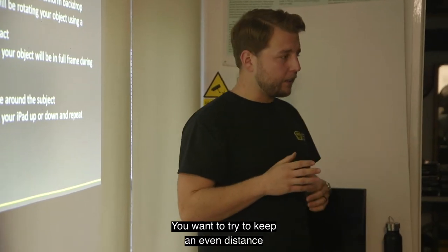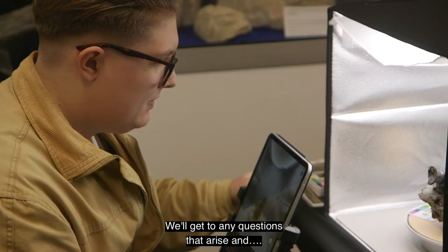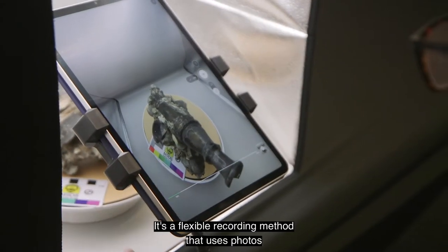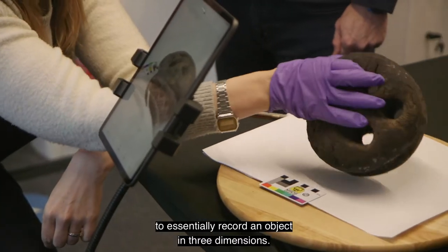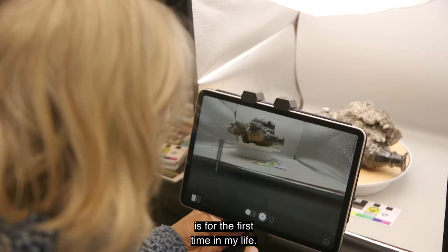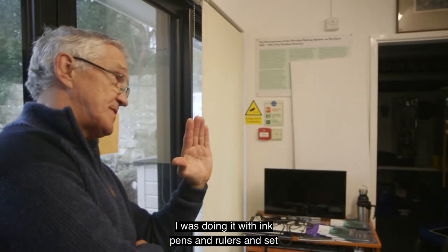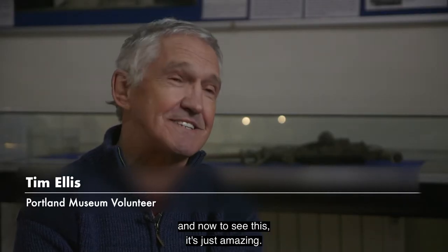You want to try to keep an even distance between you and the artefacts — just start playing around with it now, and we'll get to any questions that arise. It's a flexible recording method that uses photos to essentially record an object in three dimensions. Almost 100% of the technology I'm looking at today is for the first time in my life. I was doing it with ink pens and rulers and set squares 30, 40 years ago, and now to see this, it's just amazing.